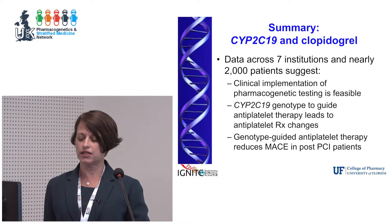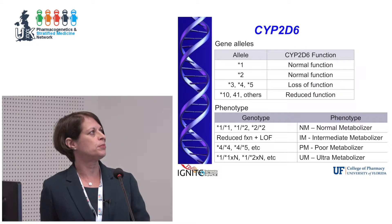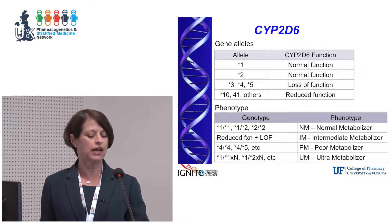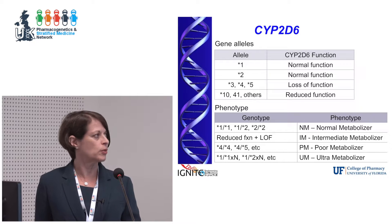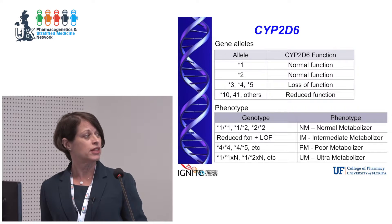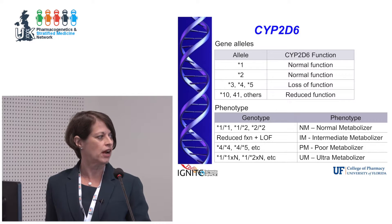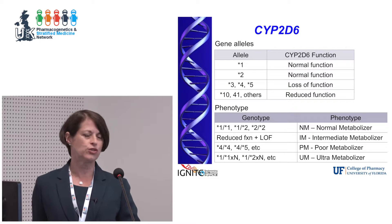I'll jump now to CYP2D6 — a gene with common loss-of-function variation as well as gain-of-function. The star 3, 4, and 5 alleles are examples of loss-of-function alleles; there are also reduced-function alleles. It's a very complex gene. We collapse these into phenotypes, with the ultra metabolizer phenotype resulting from duplication or multiplication of a fully functional allele.